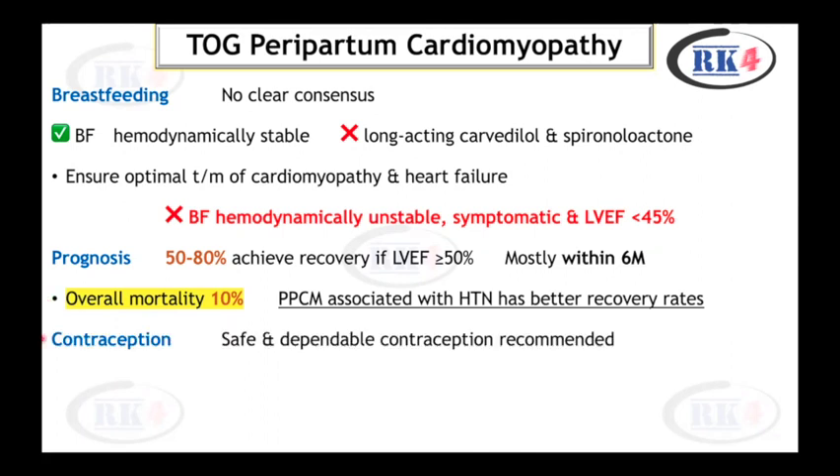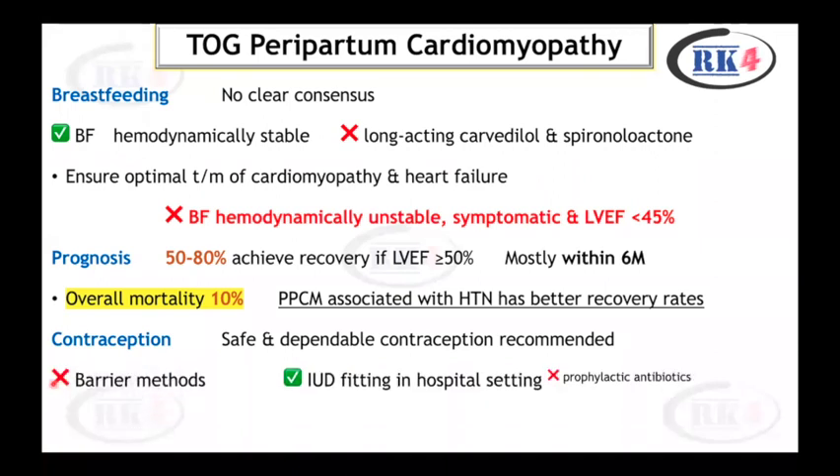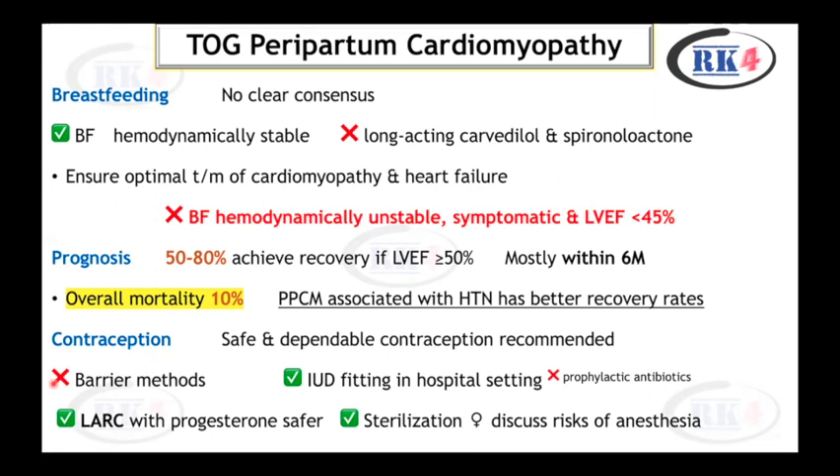Regarding contraception, safe and dependable contraception must be used; barrier methods alone are not sufficient. If required, an IUCD should be fitted in a hospital setting. Prophylactic antibiotics are not recommended at IUCD insertion. Long-acting reversible contraception with progesterone is a safer option. Sterilization — both male and female — can be discussed, but for female sterilization, the patient must be informed about the risks of anesthesia.